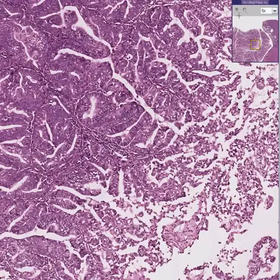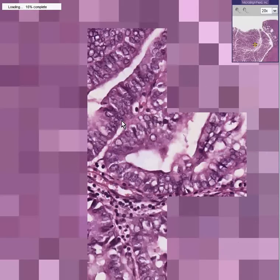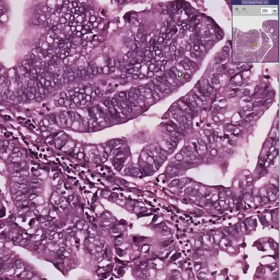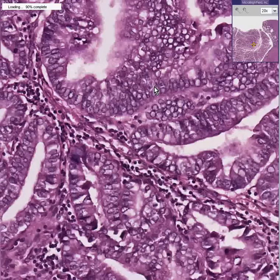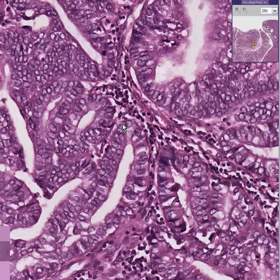At high power, these cells have no general orientation of the nucleus towards the base. They're dark, bigger than they should be, lumpy, and irregular. If we travel around here we probably won't have a hard time finding increased and possibly even atypical or multipolar mitotic figures.